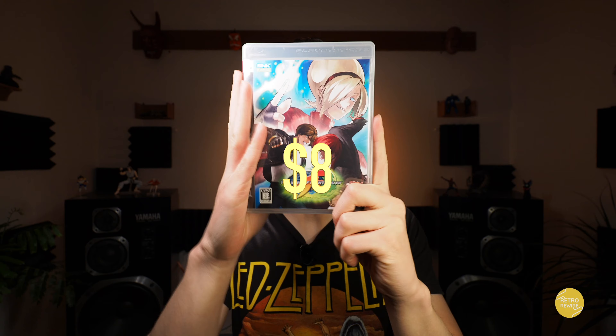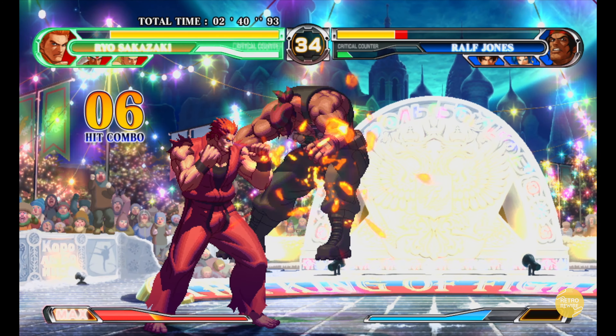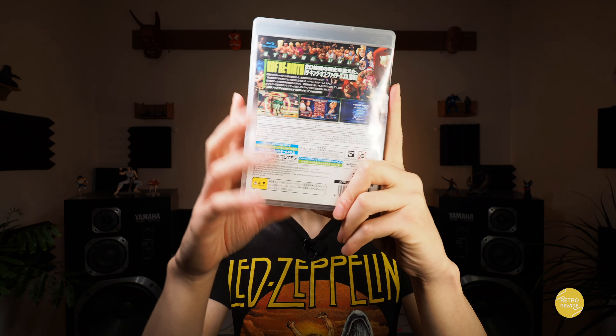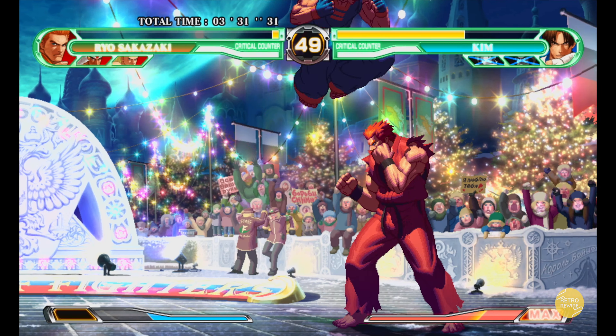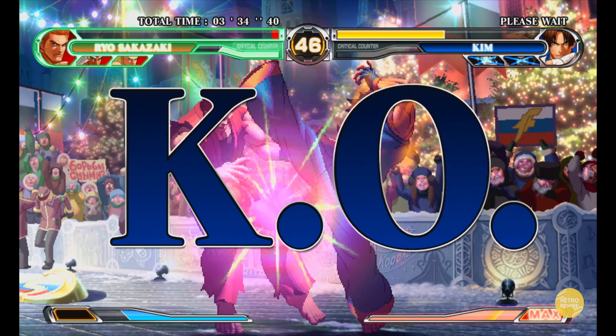And then we have King of Fighters XII. Now this is kind of like a glorified demo in that it has a smaller roster for King of Fighters, as well as featuring some notable bosses. But definitely a cool one nonetheless, because at the time most games were shifting to 3D — whether they were 3D fighters or 2D fighters, the models were becoming 3D.